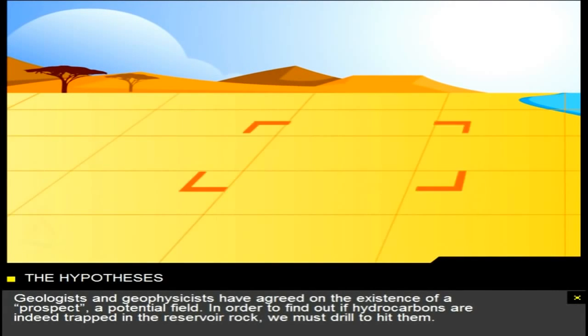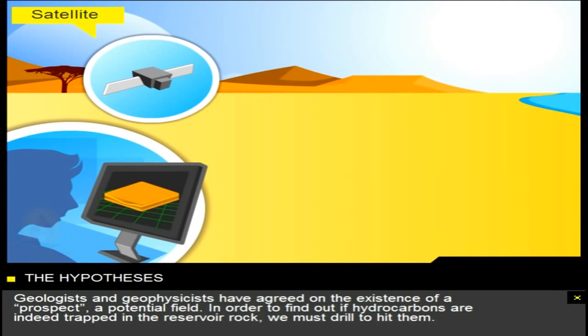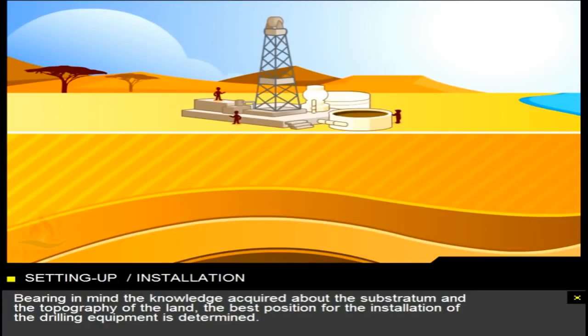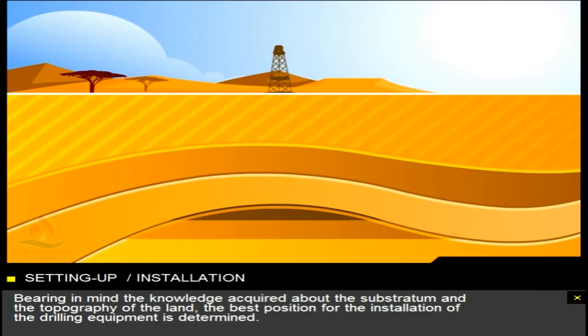Geologists and geophysicists have agreed on the existence of a prospect, a potential field. In order to find out if hydrocarbons are indeed trapped in the reservoir rock, we must drill to hit them. Bearing in mind the knowledge acquired about the substratum and the topography of the land, the best position for the installation of the drilling equipment is determined.